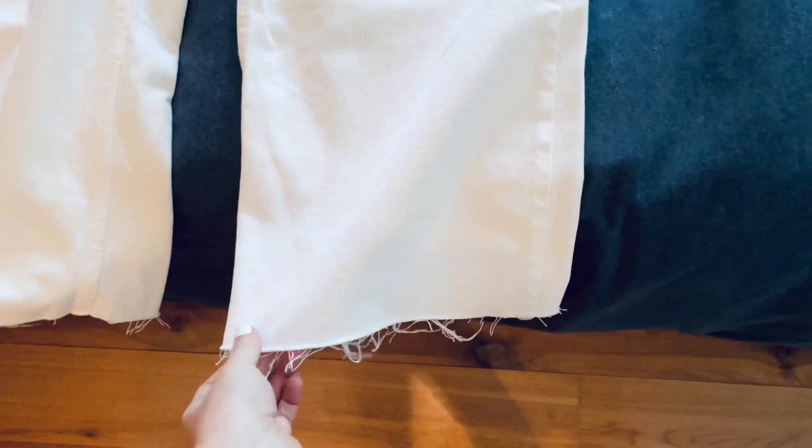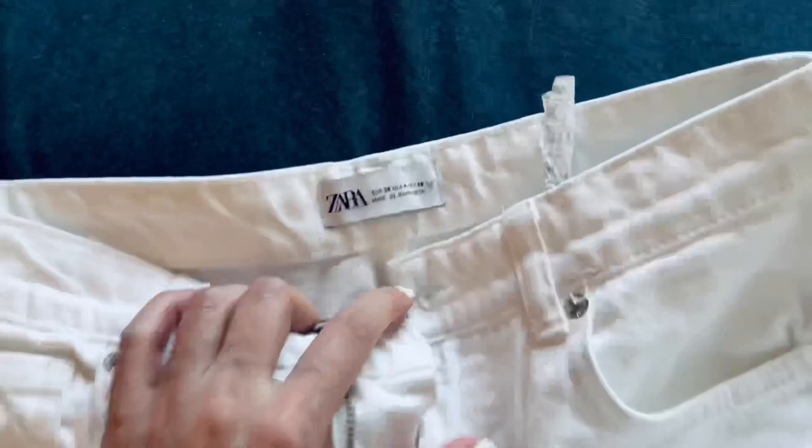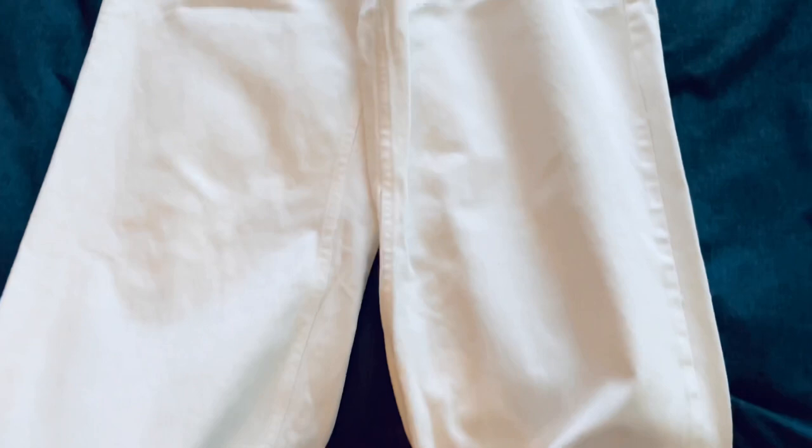Hi! Today is Sunday and I'm going to wear these white, wide-legged jeans from Zara. I've watched this so many times, I don't even know if they still show the number, but these are old. So, you may be able to find similar ones, but not the exact ones in Zara.